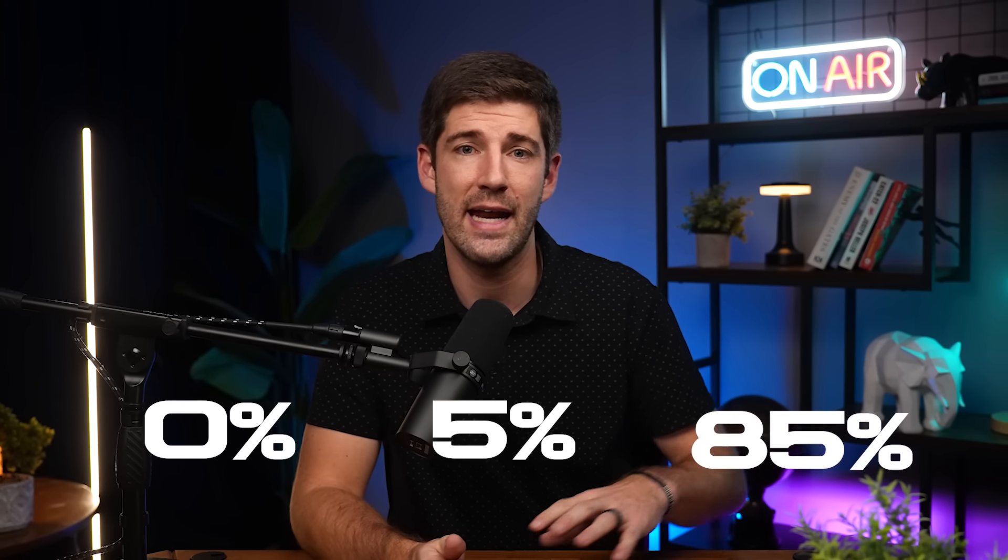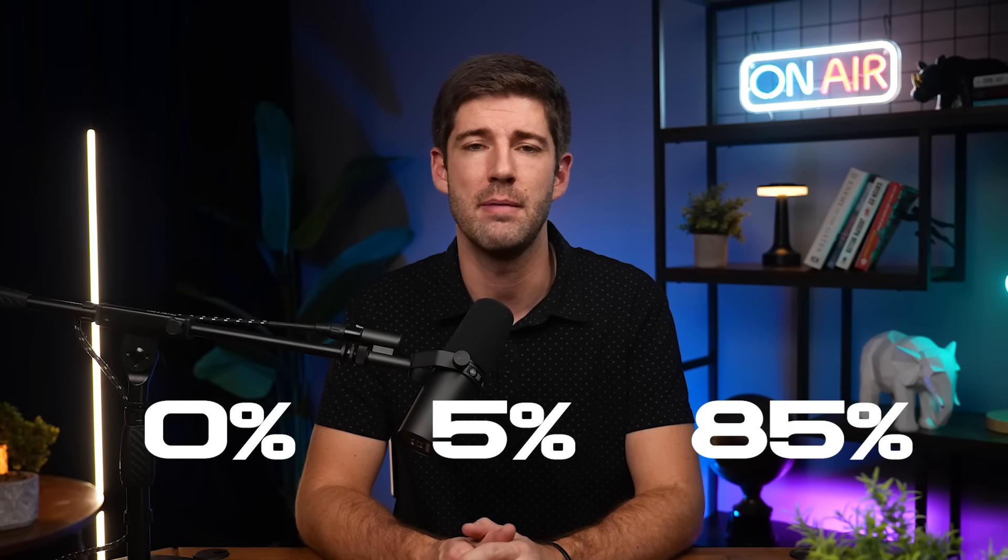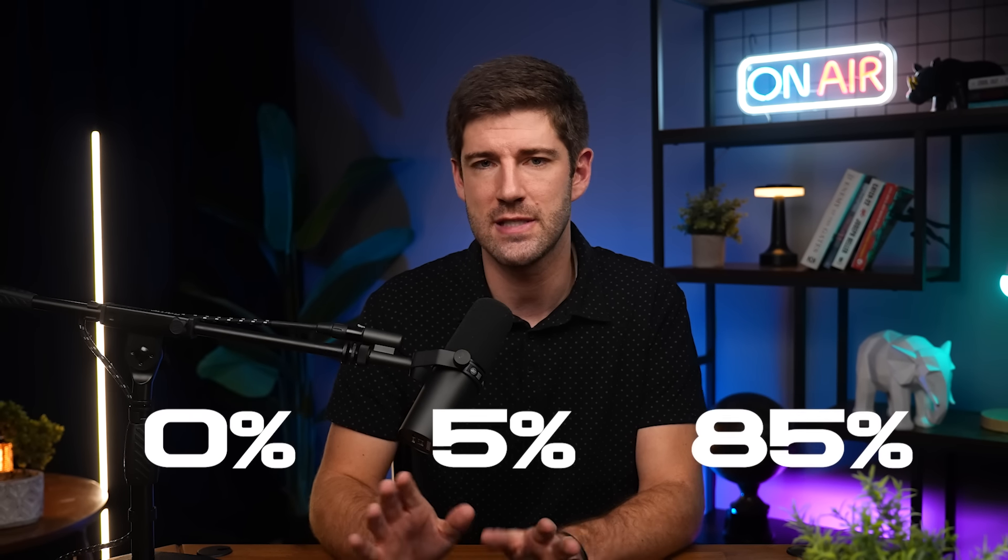So we saw a scenario where 0% of Social Security is taxable, 5% is taxable, and 85% is taxable. You can see where the myth of the standard percentages of 0%, 35%, 50%, and 85% comes from — but now you know that is a myth and not reality.